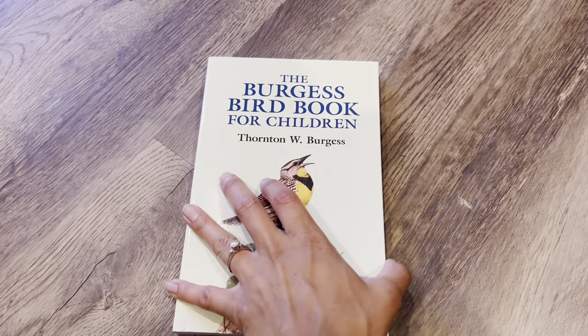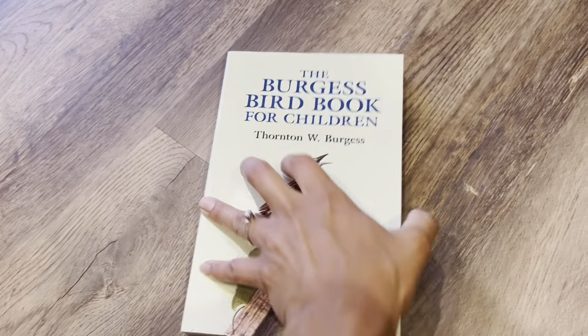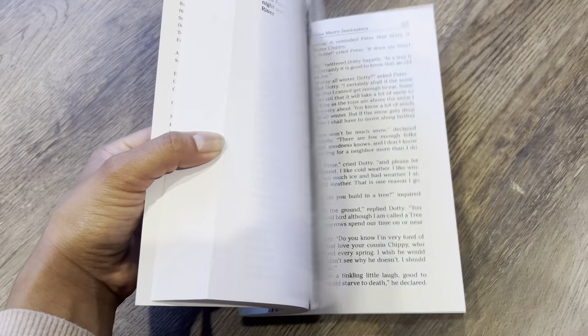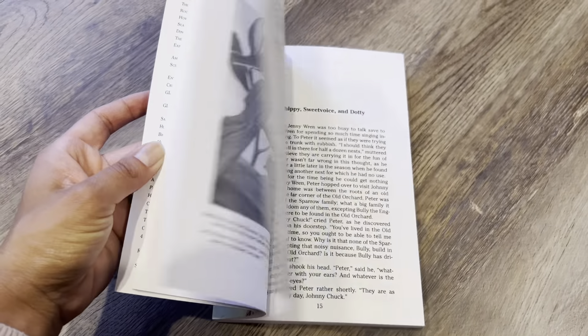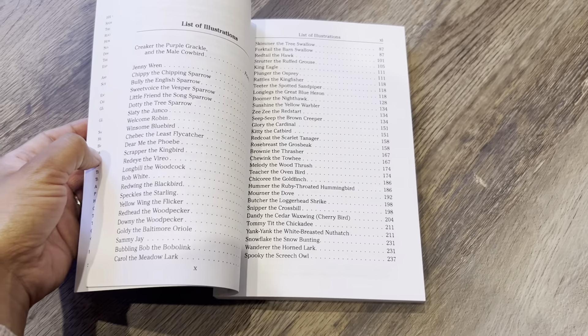This is the Burgess Bird Book for Children. My husband has a bird book not geared for children, just an adult one, but I'm glad they made one for children. Although you can see it's very wordy — not many illustrations — I've heard good things about it. I'm excited to get into that one. Hopefully it can help encourage my son to be more observant about the birds around us.